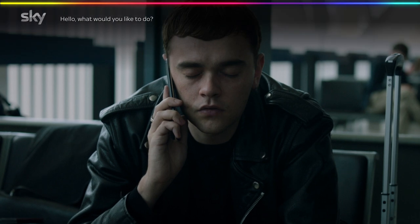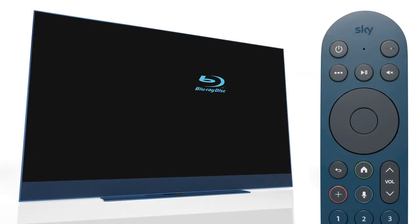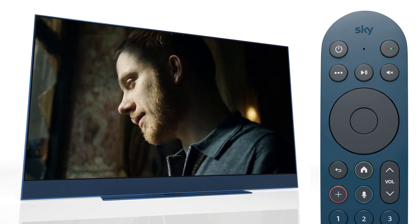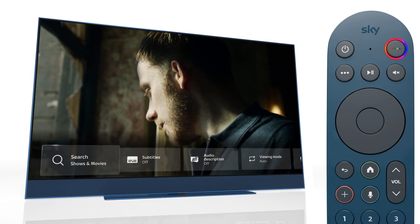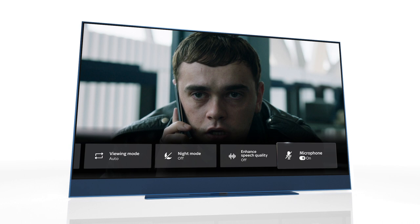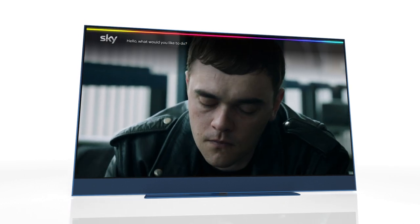You can also control what Sky Glass does — for example, 'Hello Sky, set volume to 30' or 'Hello Sky, switch to HDMI 2'. Hands-free voice control is automatically set to on. To check, press the options menu button, choose Microphone, and ensure it is set to on.